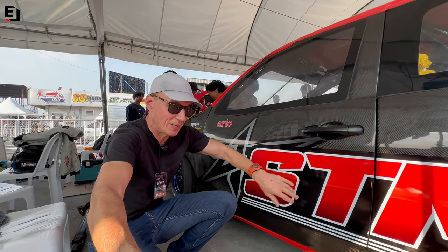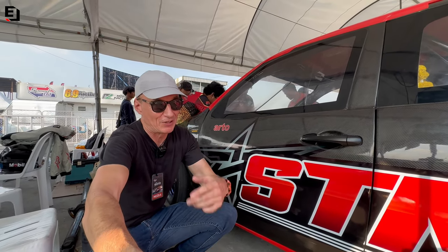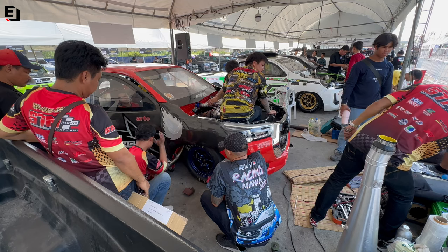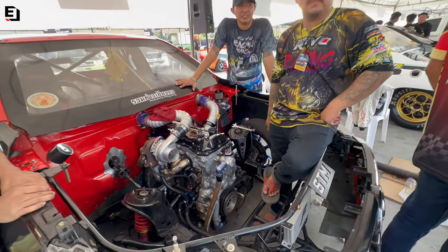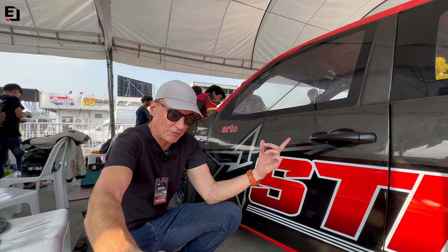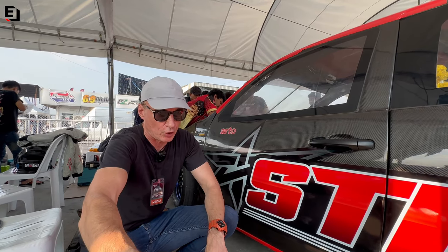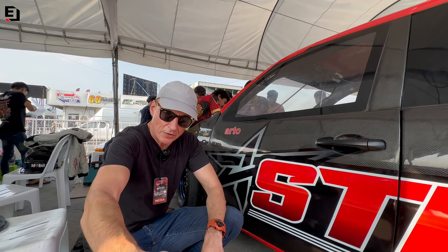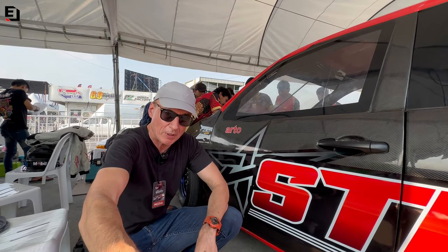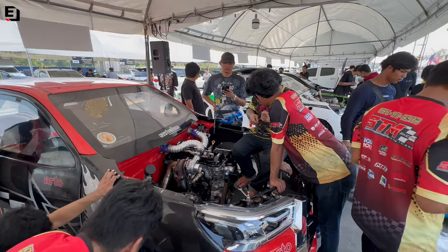My first stop in the paddock is with the boys from STM Udon Tani. One reason for stopping here first is I need coffee and water - but also if you watched my video from Sudup you saw I focused on them. These guys are absolutely a top-crack outfit so I want to see how they're getting on, because they're going to be looking to win today - they haven't come for P2.